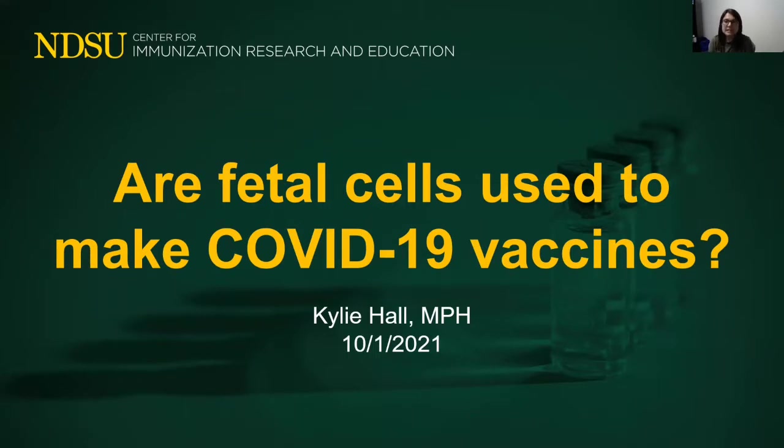The short answer is that fetal cells are used to manufacture the Johnson & Johnson COVID-19 vaccine, and fetal cells were used to test the science behind the mRNA vaccines produced by both Pfizer and Moderna.